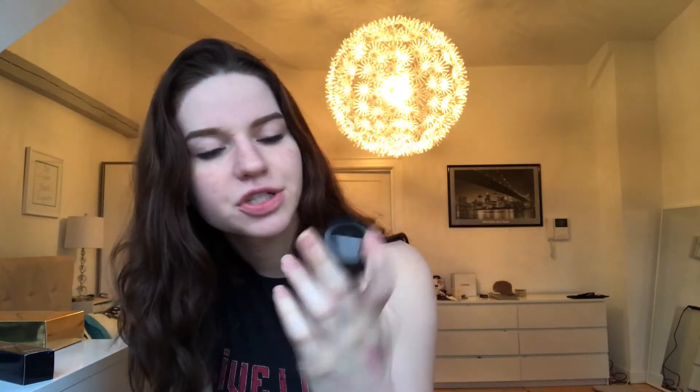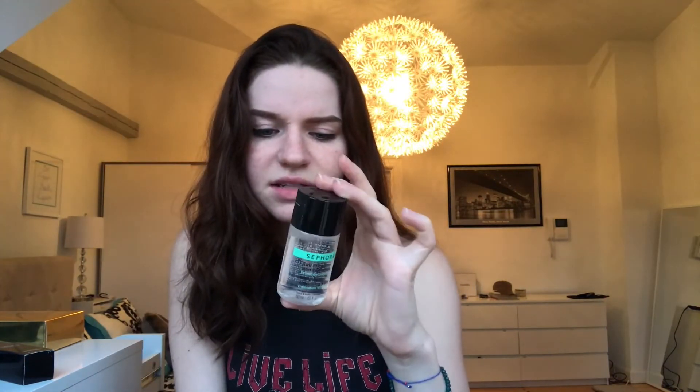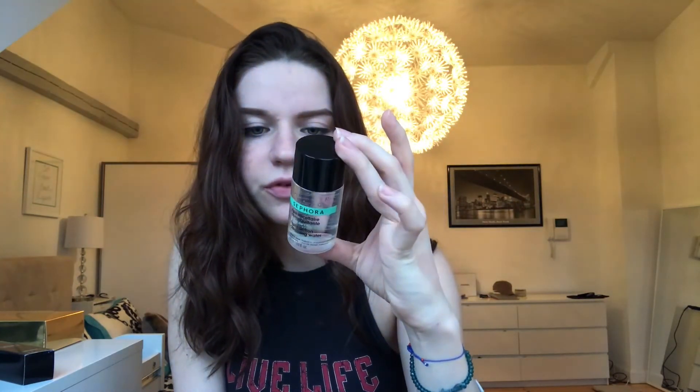Once again in the checkout, this one sounded really intriguing. It's triple action cleansing water with Calendula extract. Reading the back, it says you don't have to rinse your face after — apply to a cotton pad, remove makeup, no need to rinse. I thought it'd be really good to bring in my bag for after parties and stuff when I don't have the energy to take off a whole face of makeup.